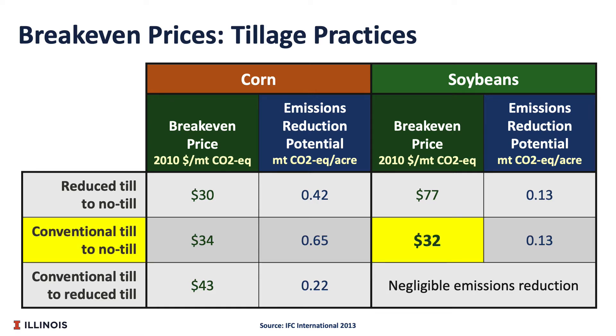For example, for tillage practices, the price of carbon would need to be $32 per carbon credit for the farmer to break-even from switching from conventional tillage to no-till on soybeans.